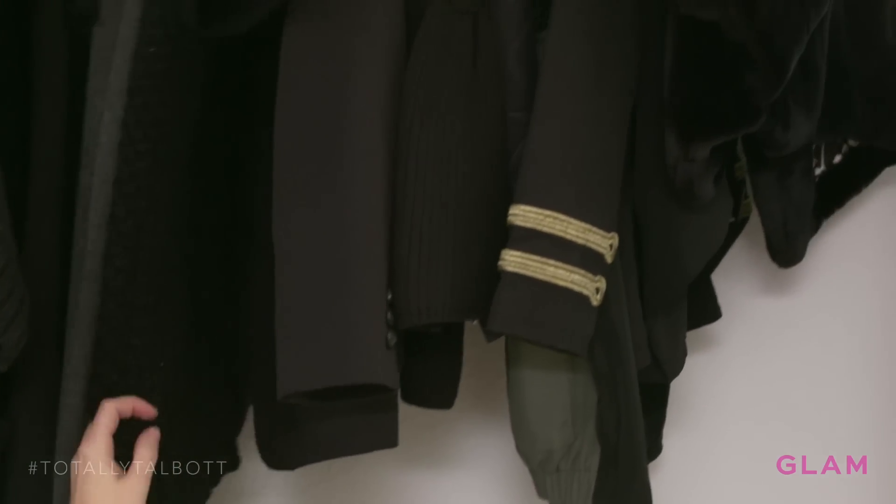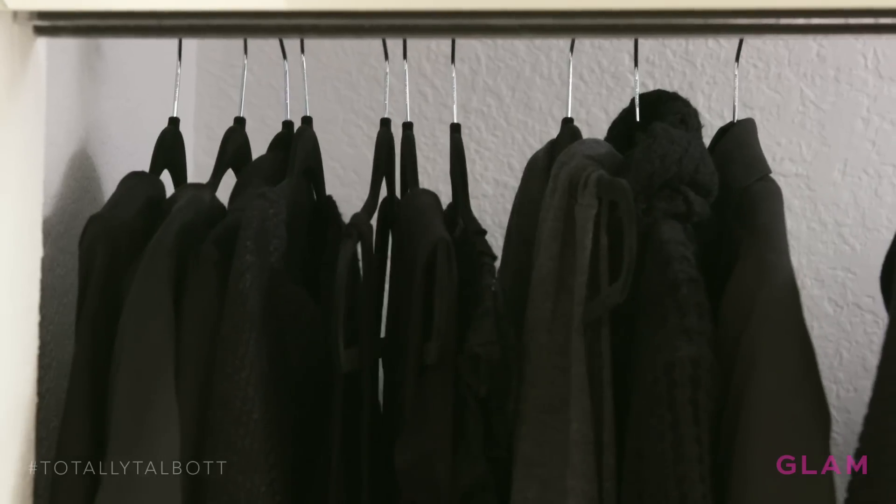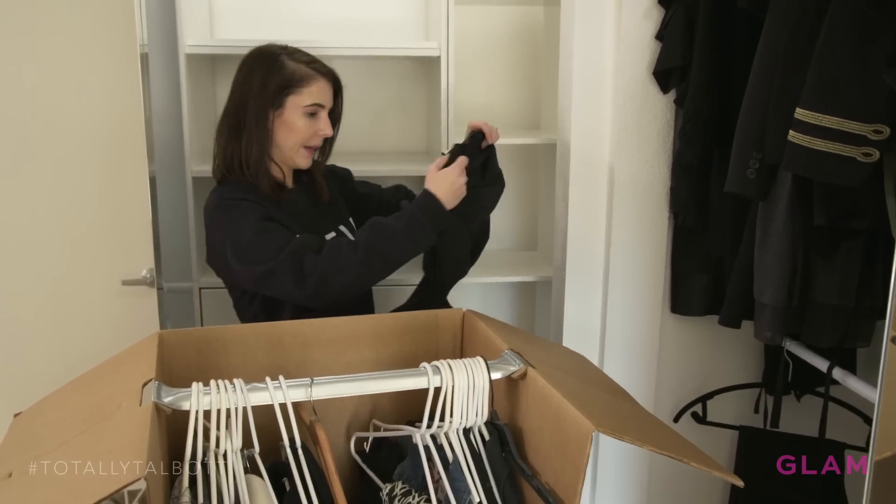You can see it's already starting to come together and look a little bit more organized. And with all the same hangers, it just looks so much better in my opinion.